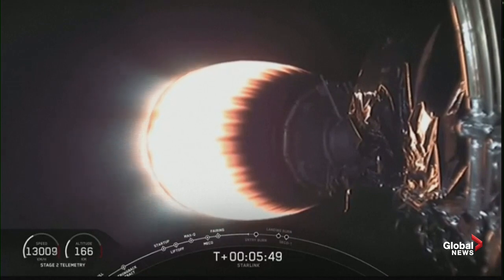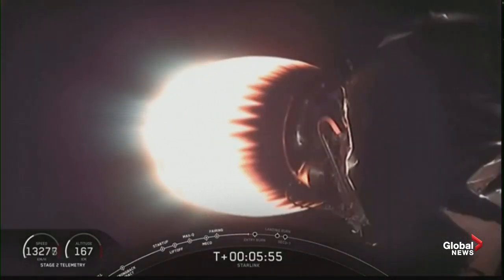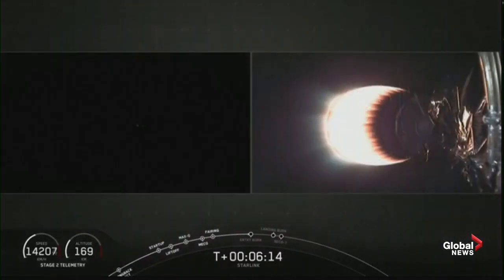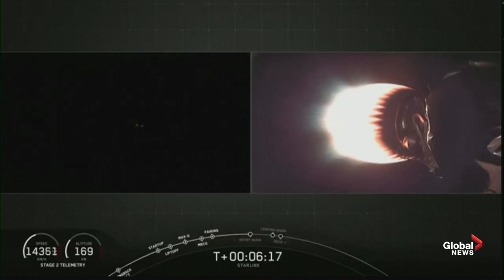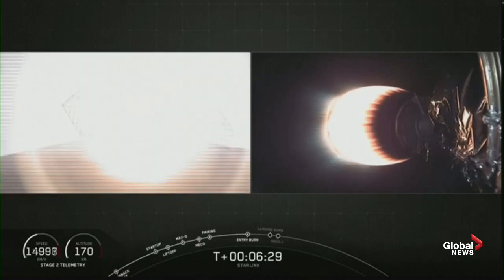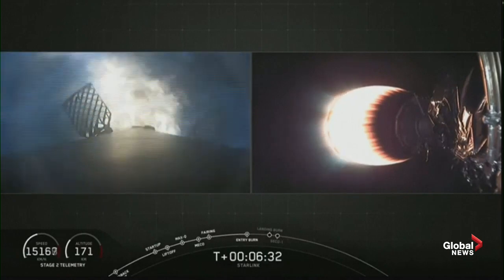All telemetry looks good from that second stage as it continues to pick up speed towards its intended deployment altitude. The first stage is now about to start its entry burn at 6 minutes and 23 seconds. This entry burn is to slow the first stage down just a little bit before it hits the thicker regions of the atmosphere. You can see the camera on the first stage on the left hand side of your screen right now — it's dark, but in a few minutes those Merlin engines at the bottom of that first stage will light up. And there they go — that is the start of the entry burn.